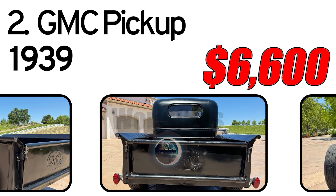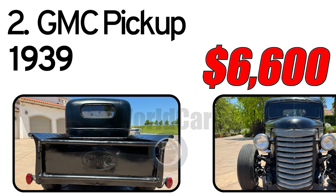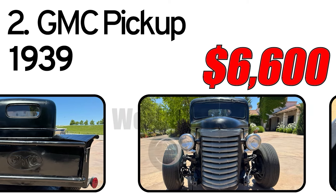The truck was built by a professional fabricator, according to the seller, who adds that it is loud, fast, and safe — an all-around fun, dependable driver. The engine is an unspecified vintage Chevrolet 350 cu in OHV V8.